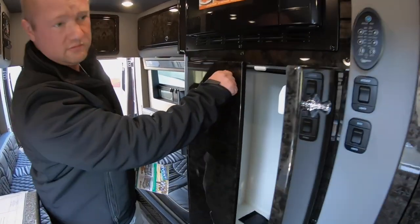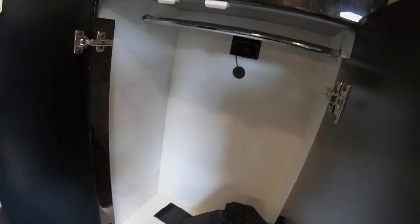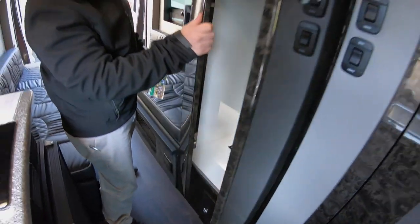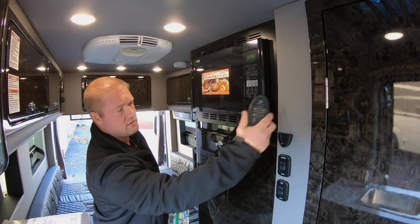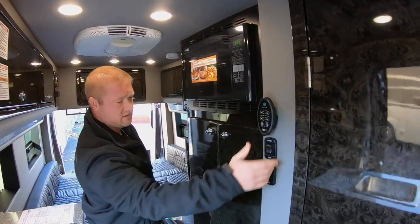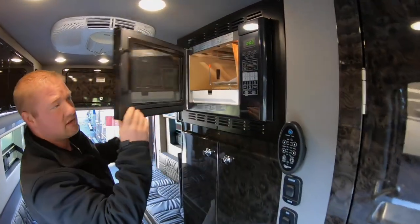You have some storage inside of here. You have your controls, interior lights, your bath lights, and a nice microwave.